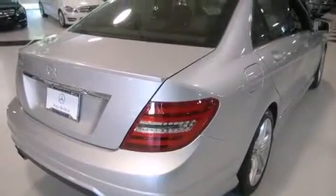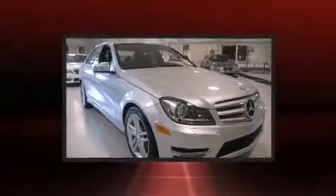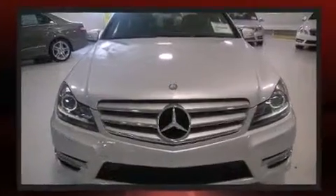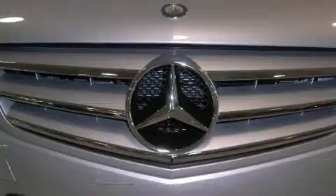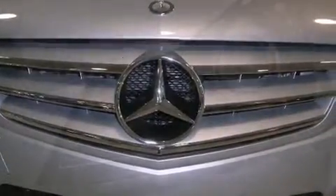A turbocharger further enhances performance while also preserving fuel economy. Mercedes-Benz prioritized practicality, efficiency, and style by including delay off headlights, a tachometer, automatic dimming door mirrors, turn signal indicator mirrors, and much more. For drivers who enjoy the natural environment, a power moonroof allows an infusion of fresh air.